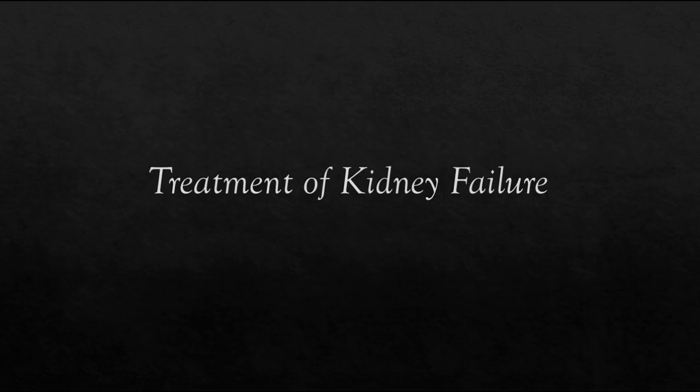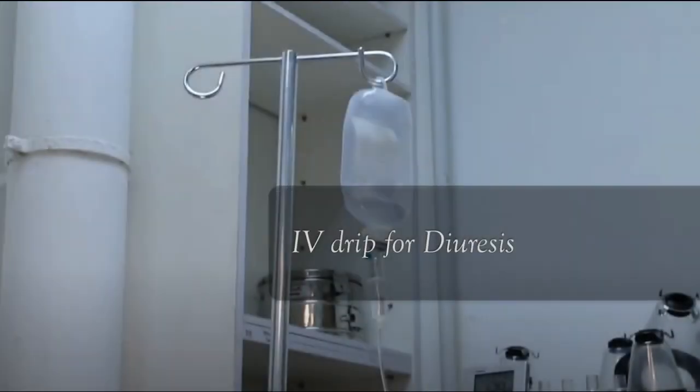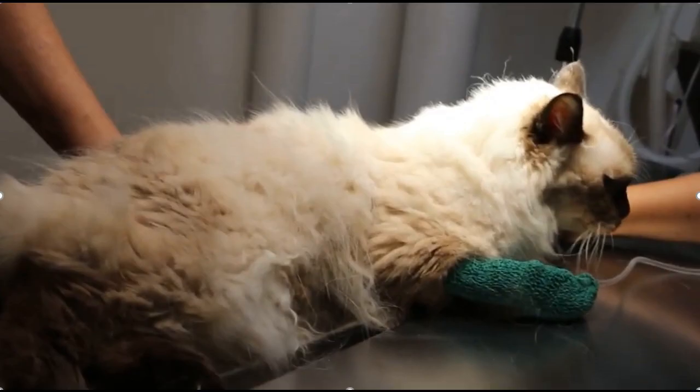Treatment of kidney failure. First, diuresis: at least 200 ml of subcutaneous fluids are given at one go to flush out the kidneys. This flushing process, called diuresis, stimulates kidney cells to function again. If enough kidney cells are functional, diuresis restarts the kidneys. Replacement of various electrolytes, especially potassium, must also be done.